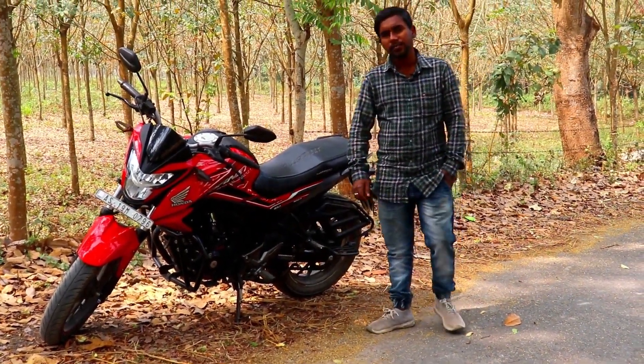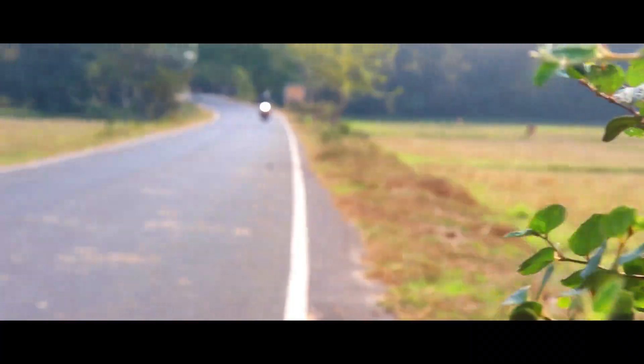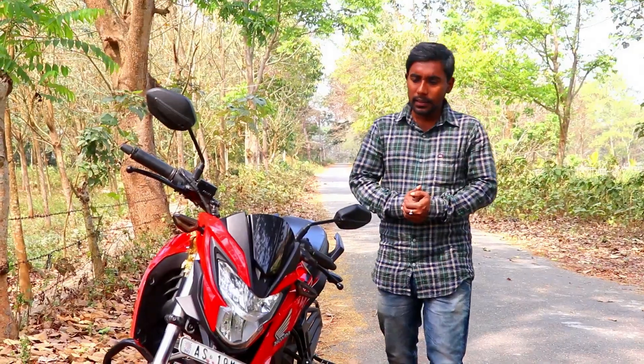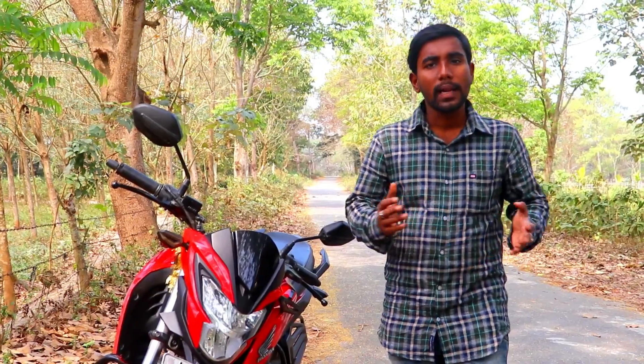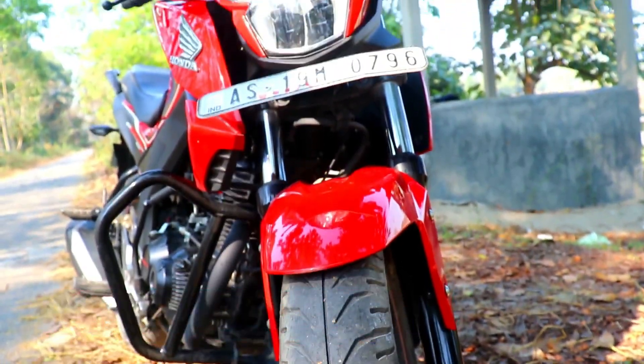Honda Hornet 160R. Frankly speaking, I'm not a very big fan of Honda, but the first time I saw this machine in a showroom I felt a connection, and that connection was so deep that I ended up buying it. This machine has been with me for one and a half years and I never regretted my decision of buying it. As it is said, no machine is perfect, and my Hornet is no exception.